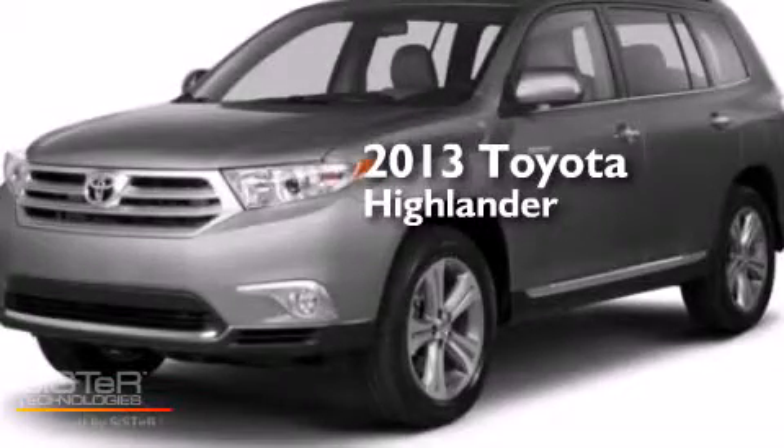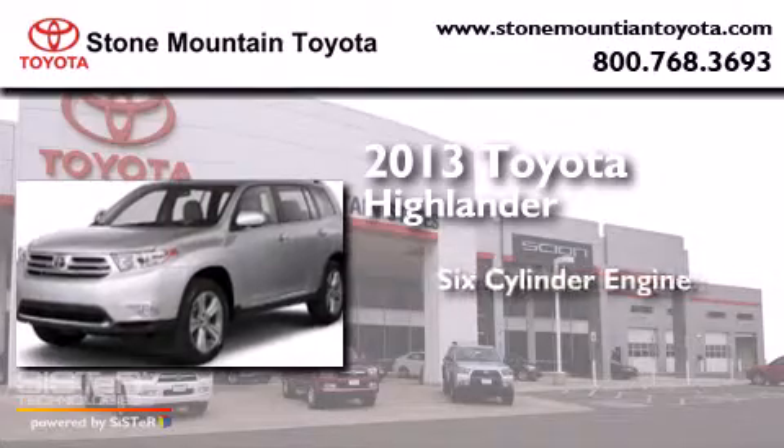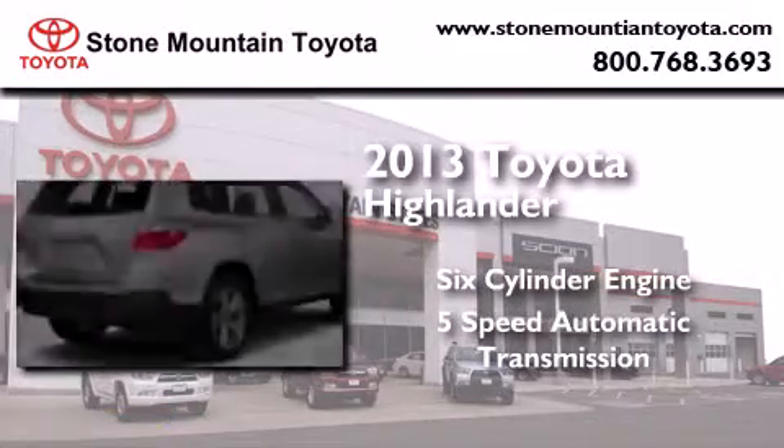This is a brand-new 2013 Toyota Highlander. It features a six-cylinder engine and a five-speed automatic transmission.